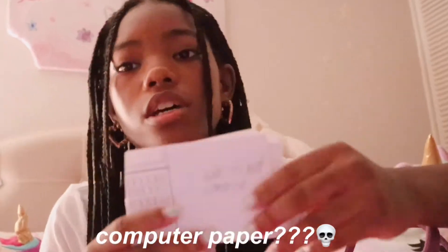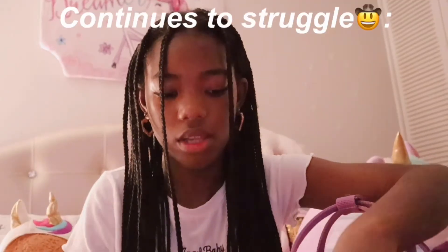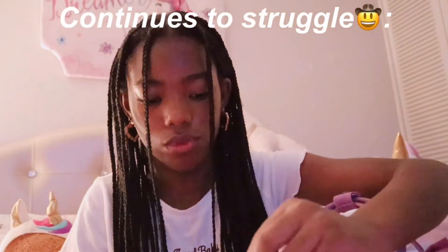The next thing I have in this bottom part is this paper that they gave us when we first started online school. I like to make sure that the computer is not damaged or anything. Also in here is actually private info — I have stuff that's really personal for school in here, so I'm not going to open it up. And that is everything in the bottom.